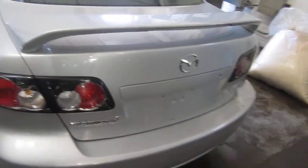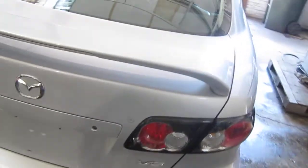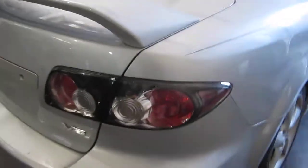The vehicle's rear trunk lid with factory spoiler is also in very good condition, as well as the vehicle's right quarter mounted taillight.